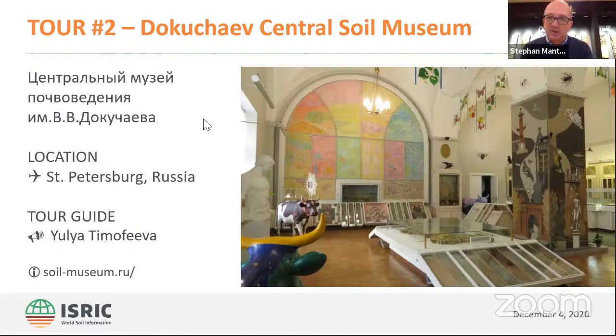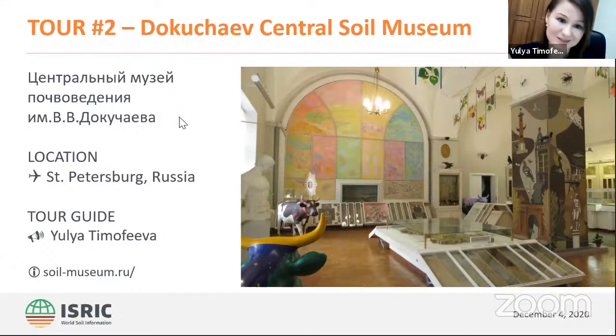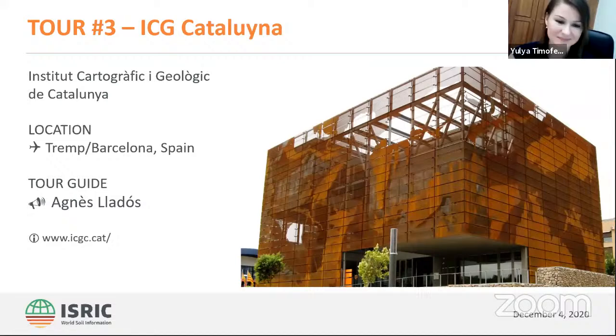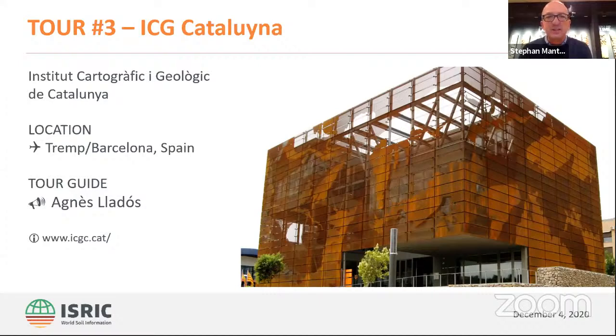Thank you, Julia — that was very enlightening. Thank you for introducing us to your museum in St. Petersburg. Now we fly a bit to the south again to an area in Catalonia, Spain, in the Pyrenees. There we have researcher Agnes Yados from the Institut Cartogràfic i Geològic de Catalunya, which maps and investigates geology and soils in the area of the Pyrenees — a hotspot for geology and also for soils. Agnes will introduce us to the museum there.